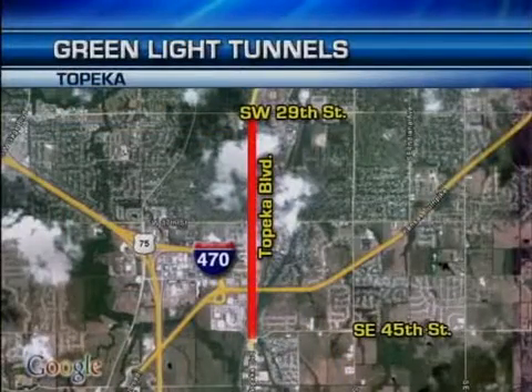The schedule for Topeka Boulevard will be determined when they install equipment to 45th Street.